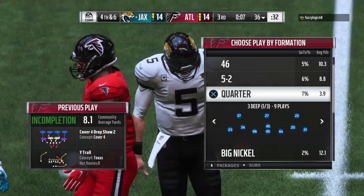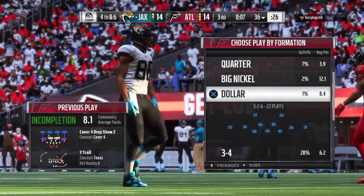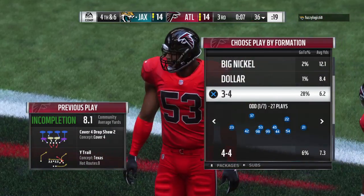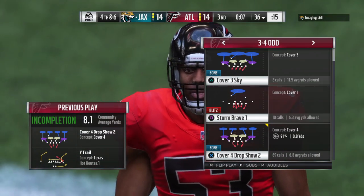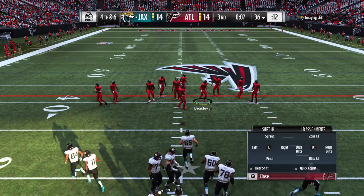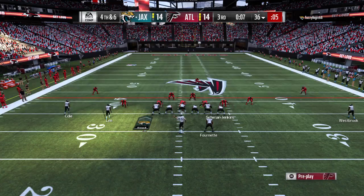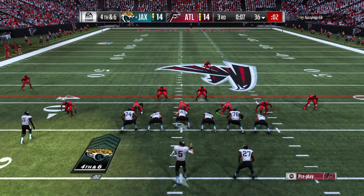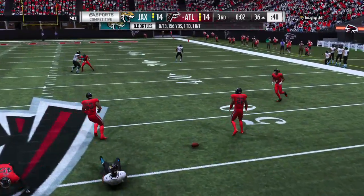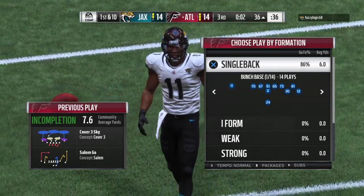Now the throw on third down — knocked away and incomplete. The offense is going to stay out there. They've converted once, failed once. What can they do here on fourth down? They do go for it — it's Bortles, and it is incomplete. Certainly an interesting call there to go for it, and the Falcons will take control of the football in great field position.